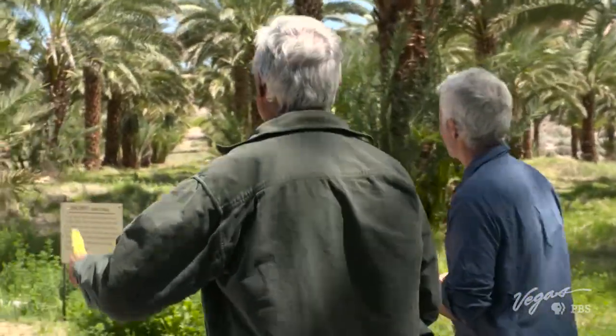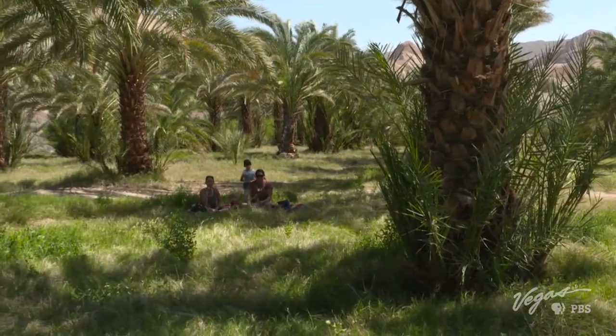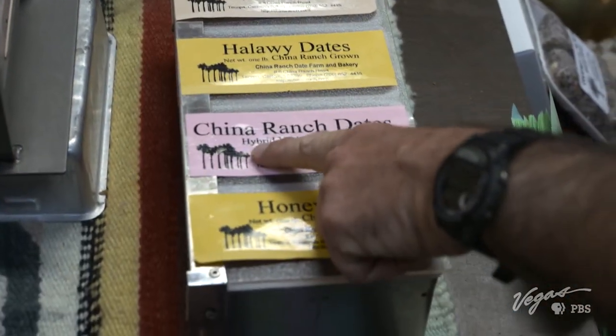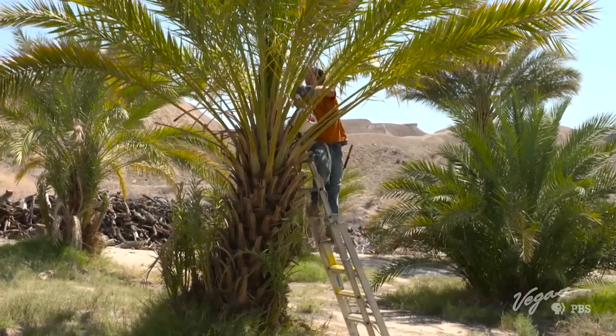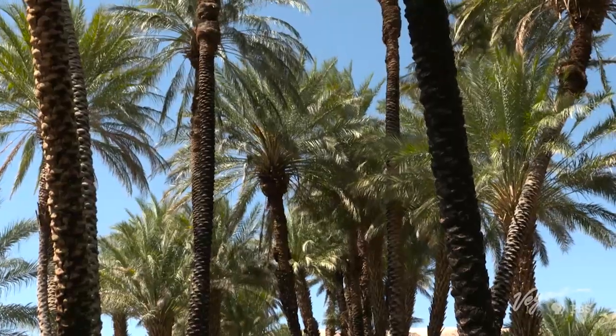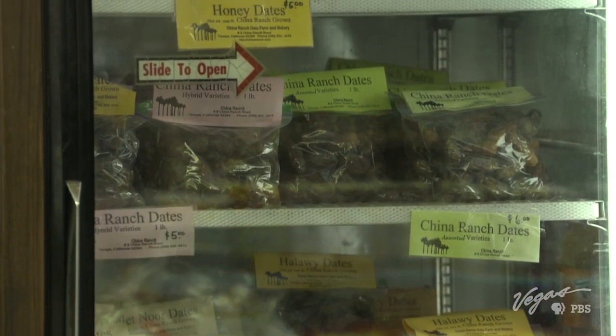Others are from other growers. These here are an Iraqi variety called Halawi. I have some other ones from different places. Date palm species from the Middle East all the way to California can be found across the farm. Brian even makes his own hybrids. During peak season, he can create over 15 types of dates with their own textures, colors, and flavors.